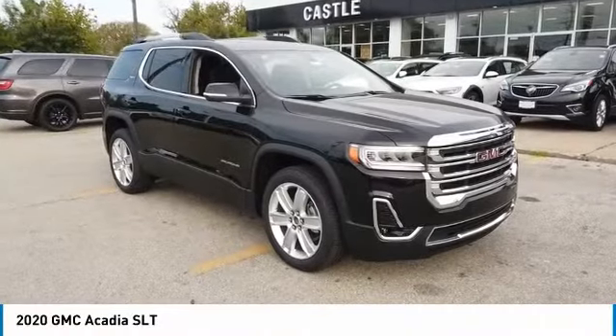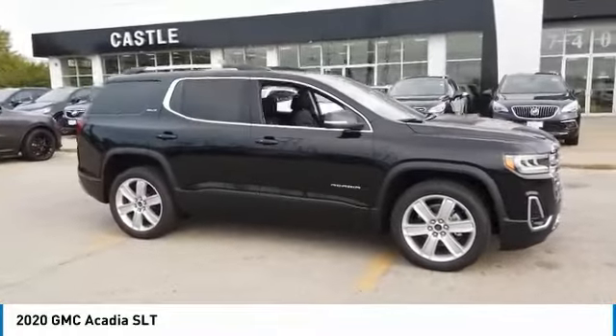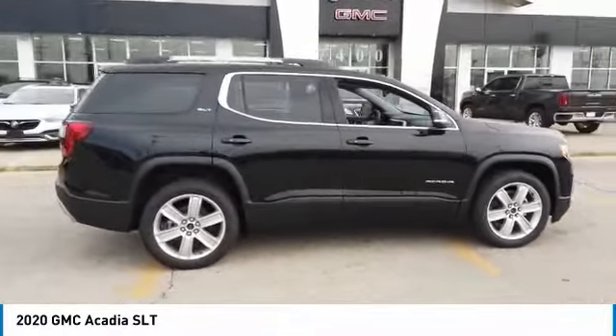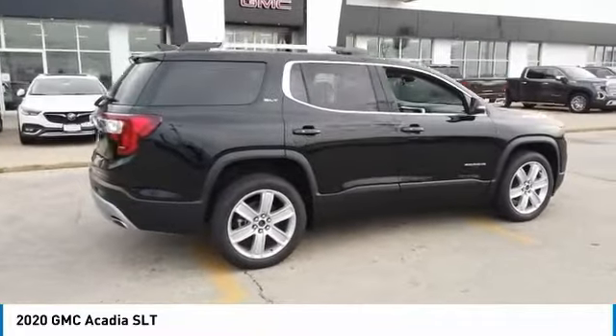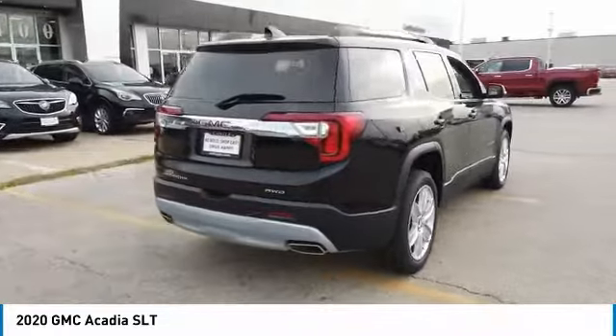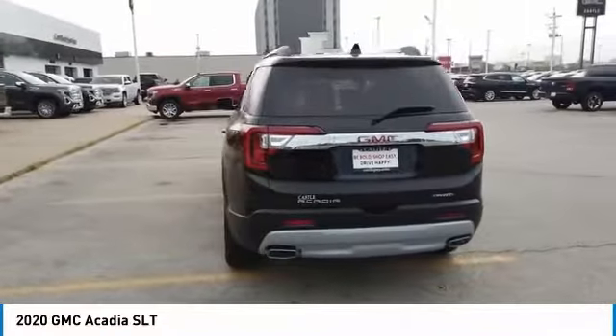Make a great choice today with the 2020 Acadia. The GMC Acadia has great capability coupled with exceptional safety, offering better highway fuel economy than any other 8-passenger SUV, advanced technology and thoughtful ergonomics. The Acadia is a premium utility that rejects compromise.